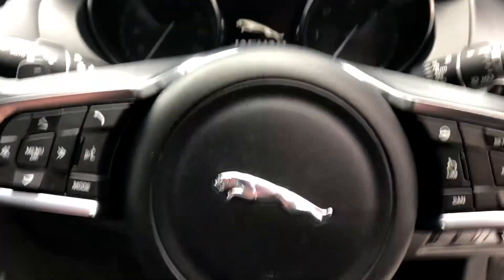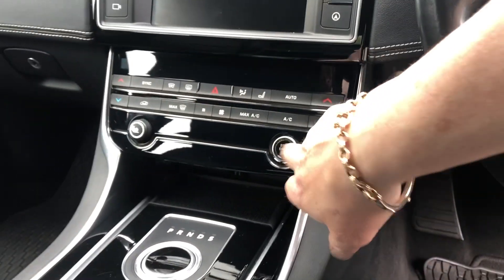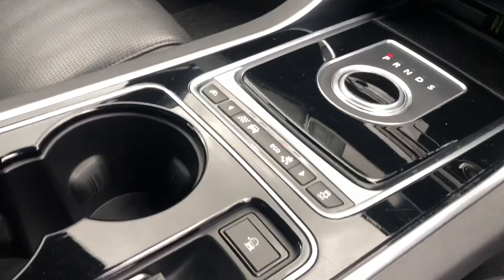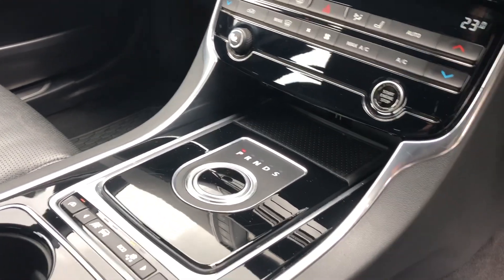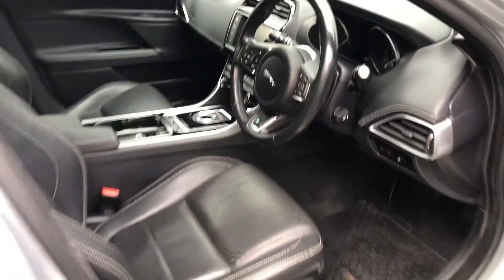Multifunction steering wheel. It's done 68,107 miles. There's your sat nav — very nice. Eco drive, sport mode, eco mode, stop-start. It's only £20 a year road tax, very good on fuel.